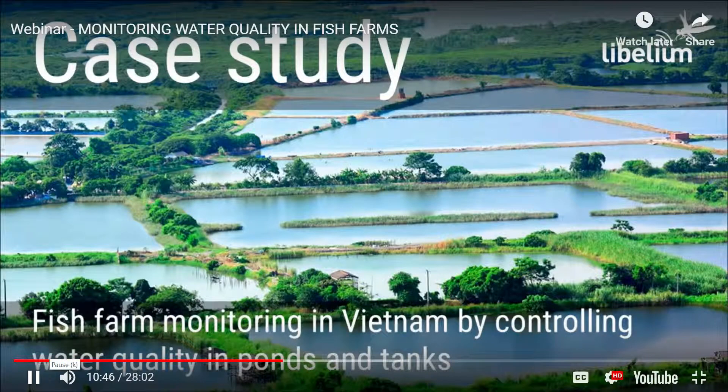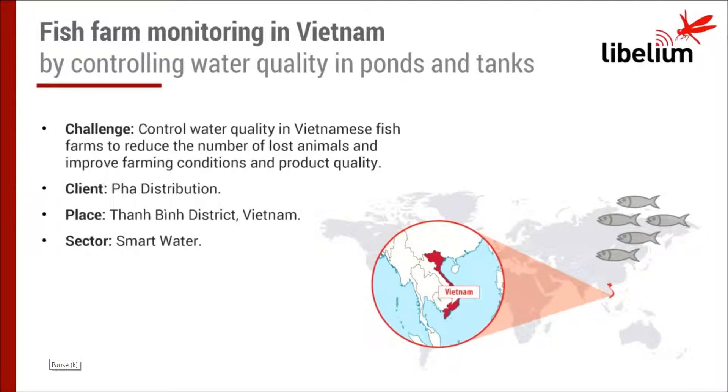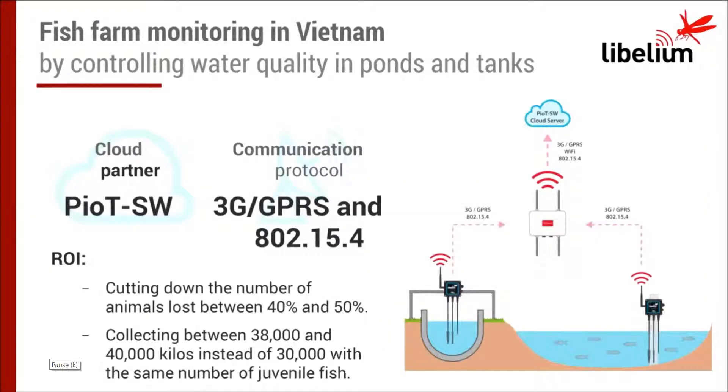We have developed a case study in the Mekong Delta in Vietnam with the help of our distributor PHA Distribution. This business case is one of the most powerful in the IoT business. The verified data from this case study shows animal losses cut by 35% minimum, improvement of fishing material quality, and control of ammonia to avoid bad smells in the meat and low quality of the meal. We also achieved a cut in cleaning costs and medicine costs, including antibiotics.